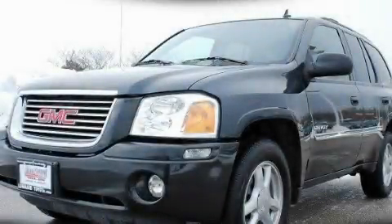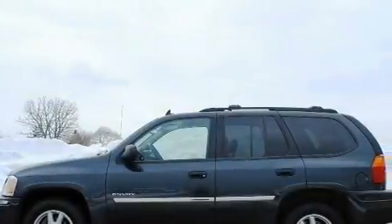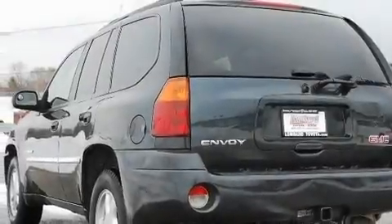This is a 2006 GMC Envoy, functional utility for a modern lifestyle. It features a 4.2-liter, six-cylinder engine, an automatic transmission, and four-wheel drive.